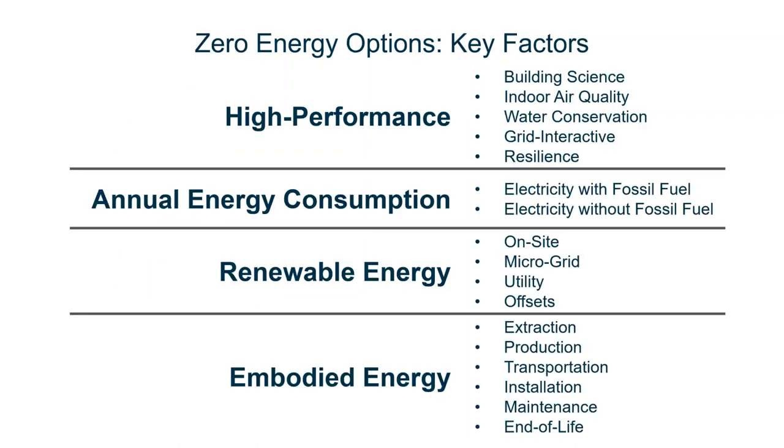The reality is you have a lot of options for zero. There are four key factors that really drive how each option compares to one another: high performance, annual energy consumption, renewable energy, and embodied energy. High performance is the usual suspects — it's building science, health and indoor air quality, water conservation, grid interactive, and resilience. The energy efficient component comes in the annual energy consumption — the amount of electricity we use, either with fossil fuel or without.